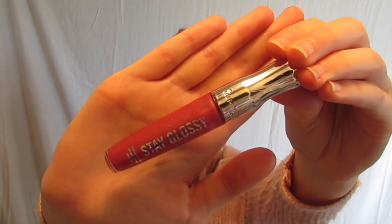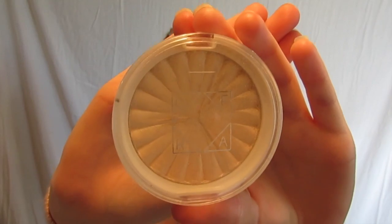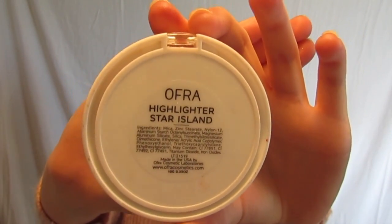Just for a little added shimmer today, I put this Stay Glossy Lip Gloss on top of my lipstick. And just to bring the glowiness up another notch, I put on my Ofra Star Island Highlighter in every place imaginable.